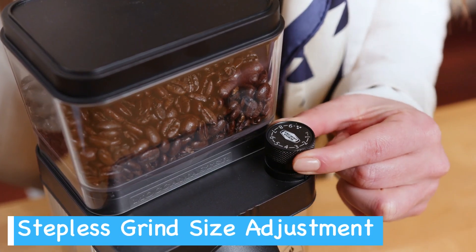Baratza didn't skimp on quality when it comes to the burrs. The Virtuoso Plus boasts commercial-grade conical burrs made from hardened alloy steel, manufactured in Liechtenstein — known for precision engineering. Expect a more uniform grind size, which translates to better extraction and flavor in your brews. The powerful DC motor works in tandem with the burrs to create a consistent grind without overheating the beans, and Baratza backs this up with a one-year warranty and excellent customer support. The Virtuoso Plus can hold up to 230 grams of beans in its hopper — enough for multiple brews — and the grind container is generously sized so you won't need to empty it after every use.